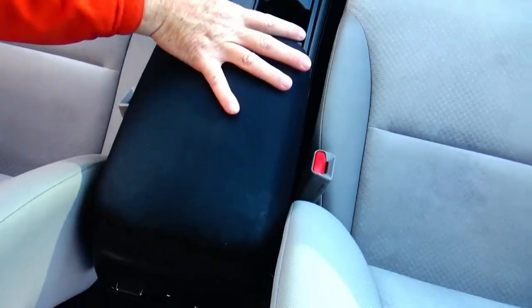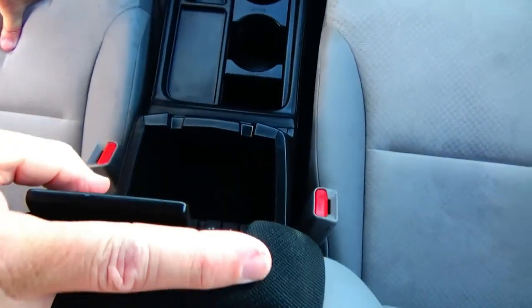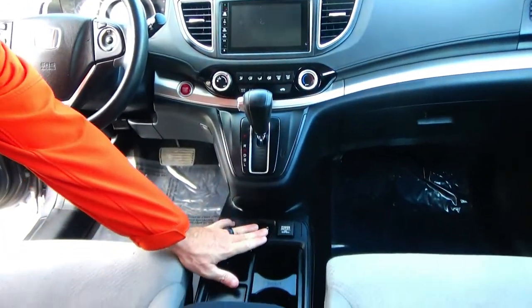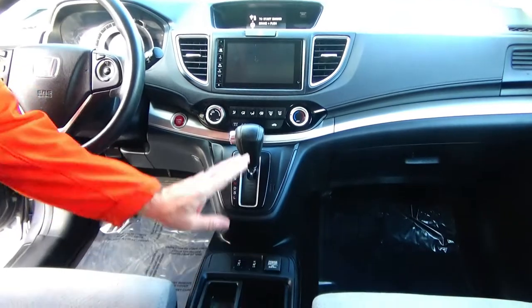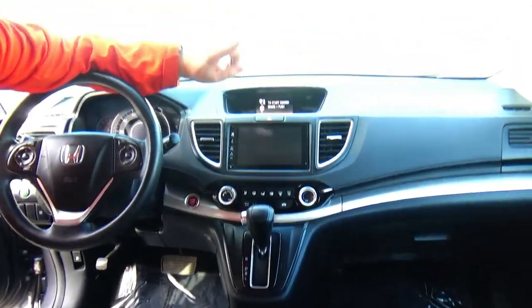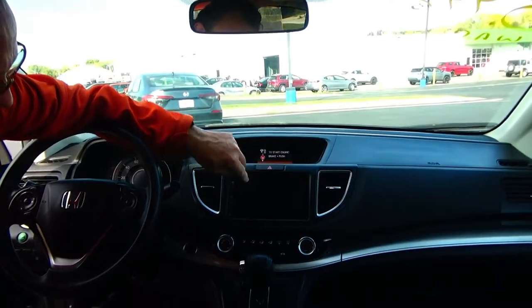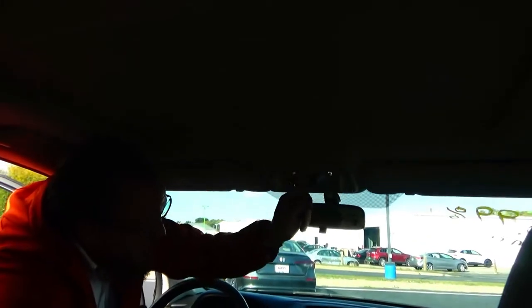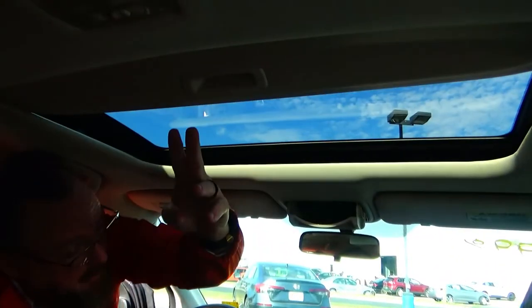Adjustable armrest with storage, 2 USBs, HDMI and 12-volt cupholders, heated driver and passenger seat, 12-volt outlet, continuously variable automatic transmission, heating and air conditioning control, touch screen radio with CD and Bluetooth, IMID display, day-night mirror, map lights, sunglass holder with conversation mirror, and power mirror.